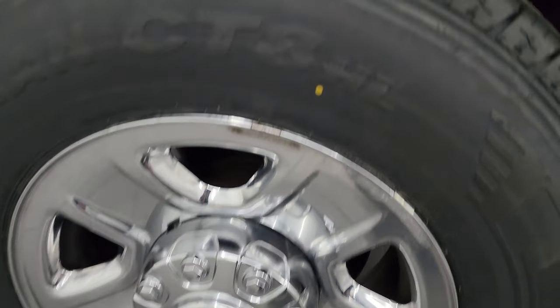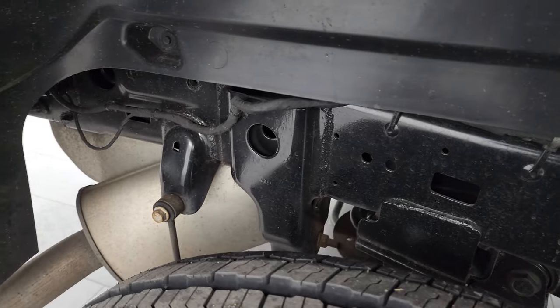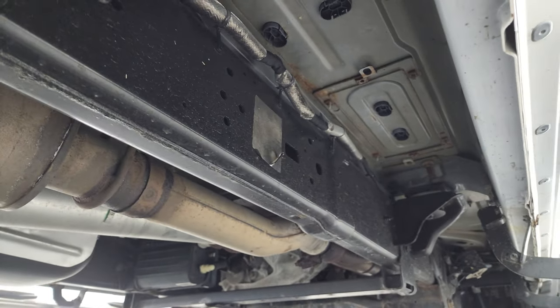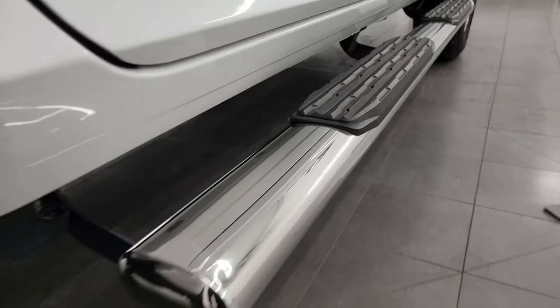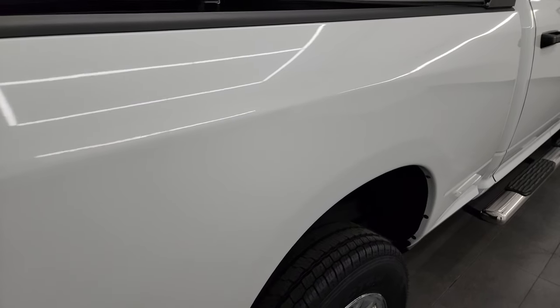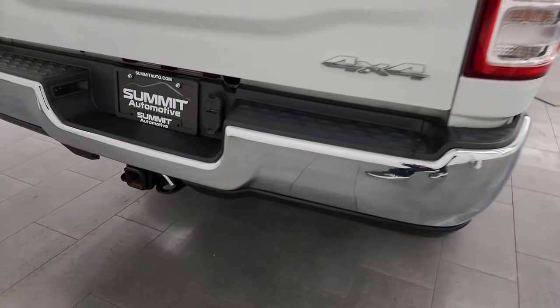Back wheel is in excellent shape and the back tires are brand new too. Frame and underbody is in excellent shape — it's like that all the way underneath. Lower rockers all look really good as well, and there are chrome step bars — not factory, but they look really good, almost like factory. Going down the passenger side, I didn't see any dents or dings in the box.